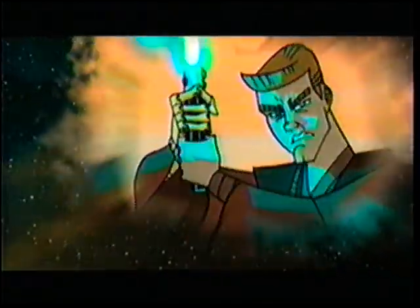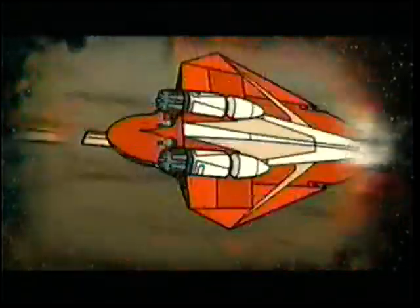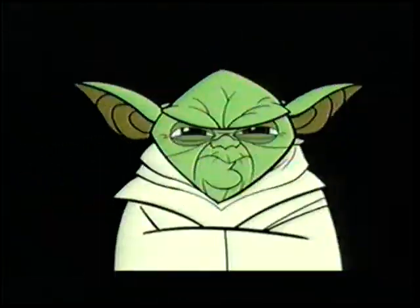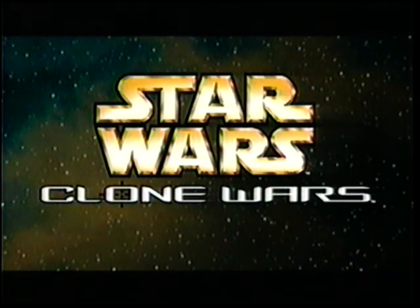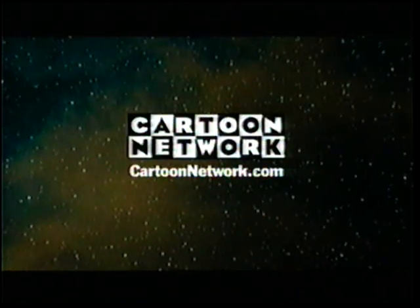Light fire across the galaxy — the Clone Wars spread. Upon the Jedi Knights falls the duty to lead the newly formed army of the Republic. Mark, deploy! Star Wars: Clone Wars. The five-minute chapters begin Friday at 8, only on Cartoon Network.